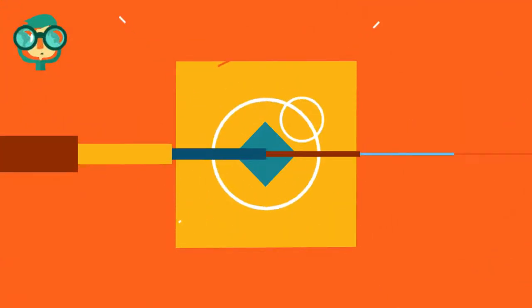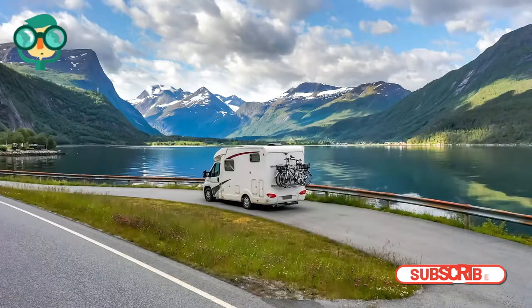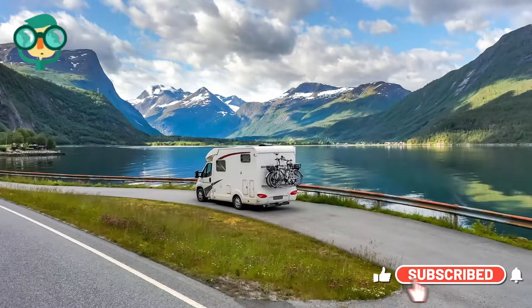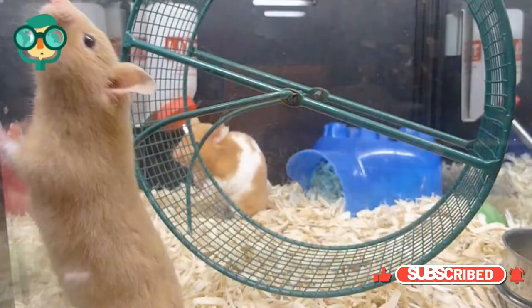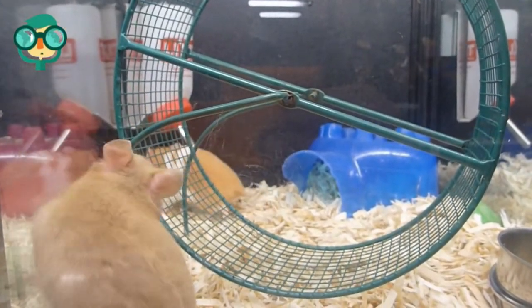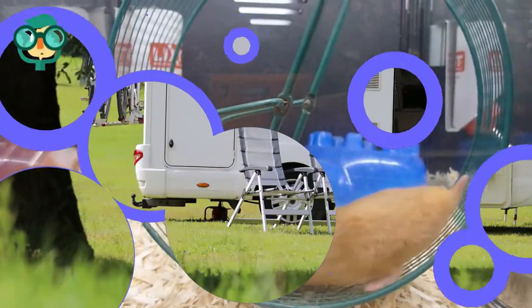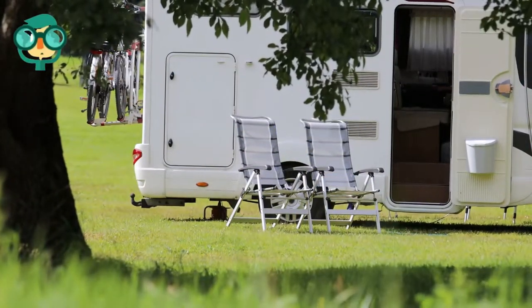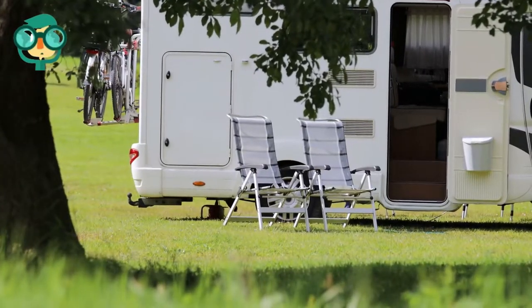Today, we will talk about how to keep mice out of a camper. Campers are great for exploring the open road and making memories with your family, but nothing ruins a trip faster than spotting a mouse. Whether you're currently on the road or have put your camper in storage for the season, there are lots of ways to keep mice out of a camper or RV. If they've already gotten inside, don't worry — we've got strategies for getting rid of them and making sure they don't come back, too.